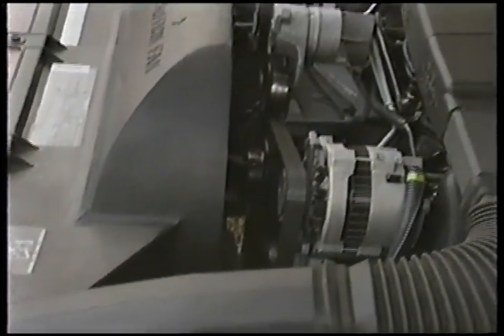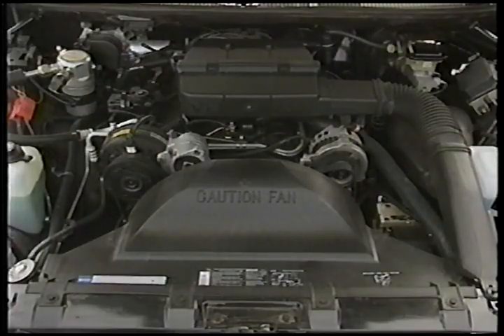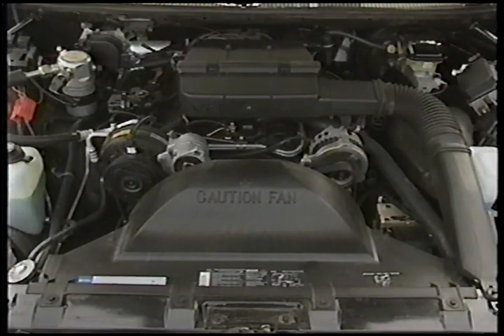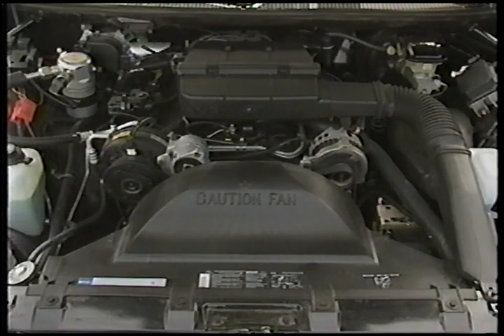Powering the LTZ is the Caprice's standard 5-liter V8, which delivers 170 horsepower and 255 pound-feet of torque. The one thing you can't get on the LTZ is the police cruiser's 195 horsepower 5.7-liter V8.